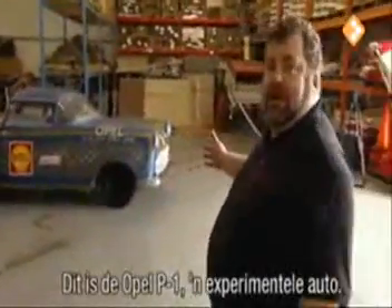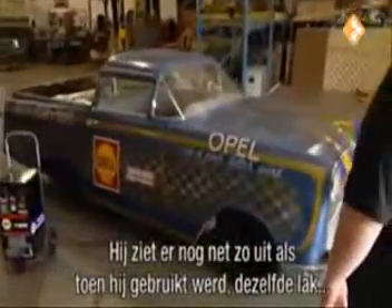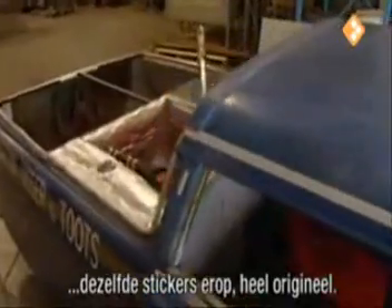This is the Opal P1 experimental car. Much like it was in its day when it was used, it still has the same paintwork, still the same applique stickers on it — it's very, very original.